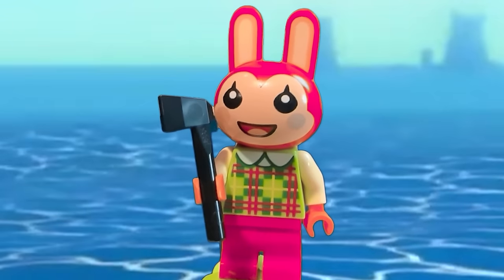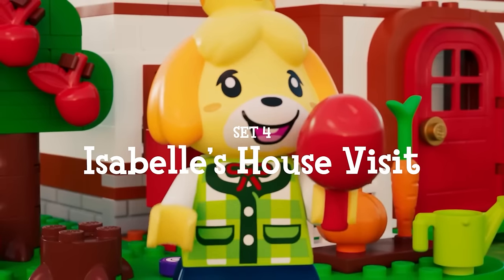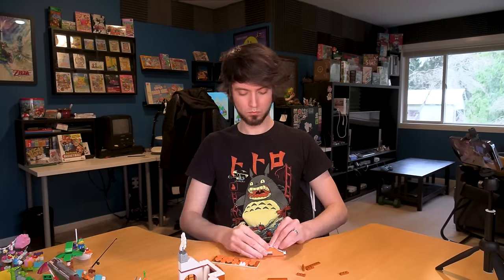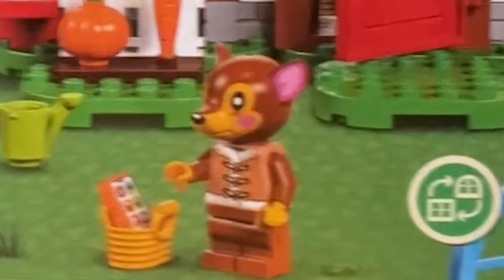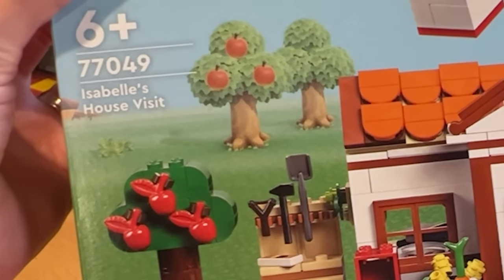I murdered. Okay, we are back. I finally have a good amount of time to build today so I'm going to be able to finish the last two. We've got the second biggest one — Isabelle's House Visit. This one looks super cute. We have another very popular villager included, Fauna, and we finally have apples on the trees instead of cherries. We have a balloon present. Let's get this thing going.